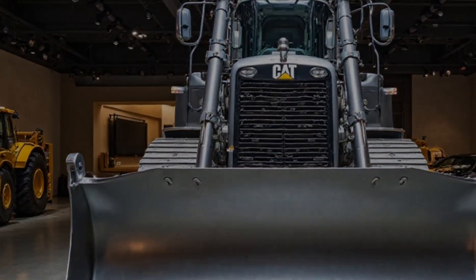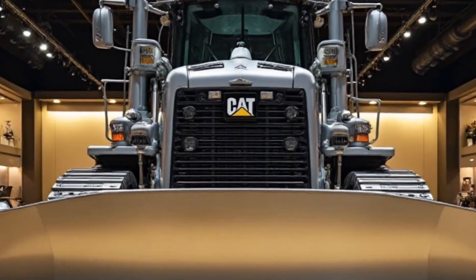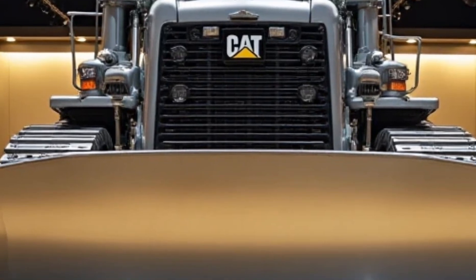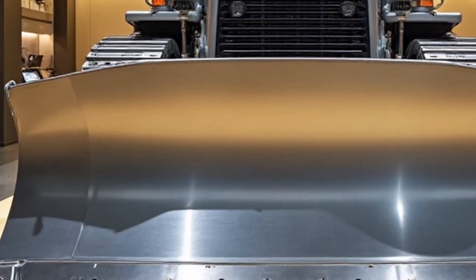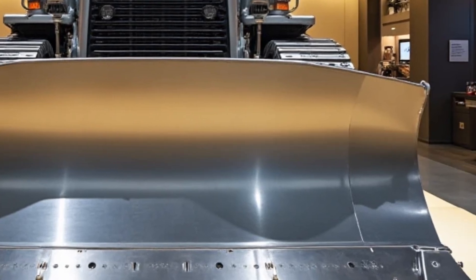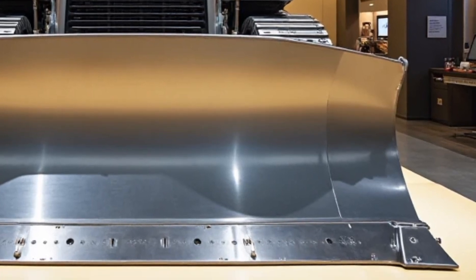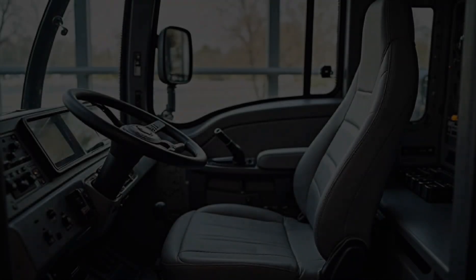Let's start with the design. The Caterpillar D8 2025 is a perfect blend of brute strength and futuristic engineering. The silver body gives it a premium, high-end look, something you don't usually expect from a bulldozer. The exterior is built from high-strength steel with reinforced panels, making it not only durable but also visually stunning under showroom lights. The massive front blade, designed for pushing and leveling, has been upgraded for better efficiency and precision.